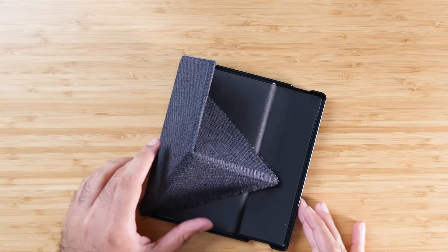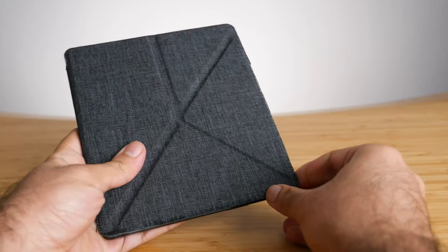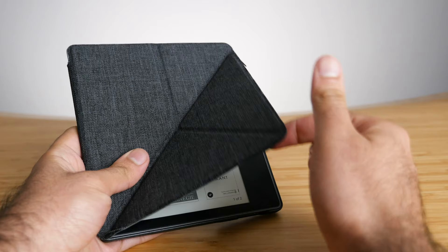Even though the stand seemed like a good selling point when I bought the case, in reality I never actually used it because I'm always holding the Kindle in bed or on the sofa — I'm never reading on a table. That said, the one thing I really do enjoy is that because it kind of folds open, it feels like opening a book. The top part of the case bends as you open it up from sleep mode, which makes a much better feeling. Functionally it has no significance, but it just feels nice.